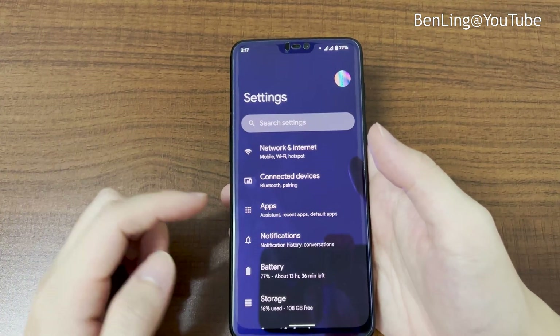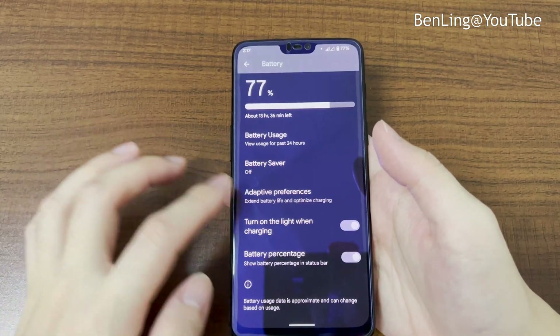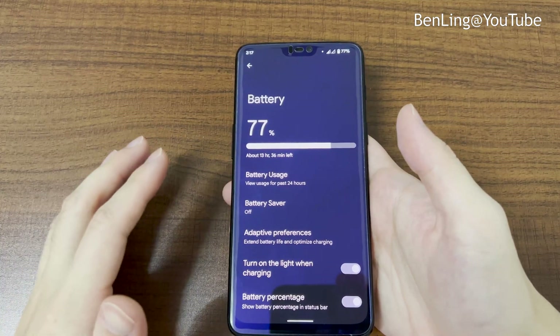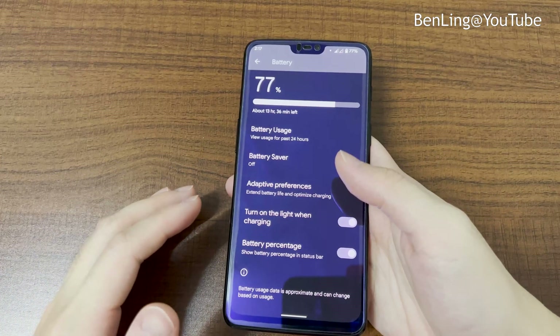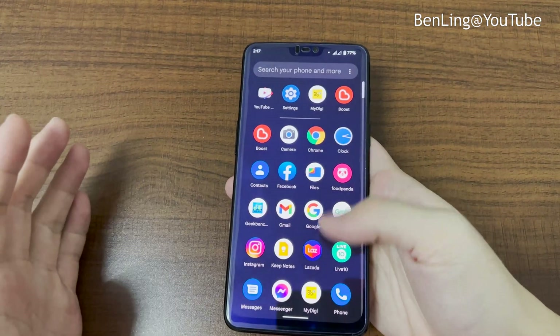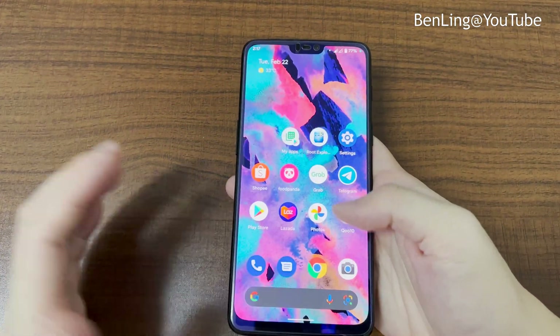For battery, it's just normal — not great, to be honest, since this is already an old device and the battery has degraded. Don't expect too much; basically everything just works fine with normal usage.